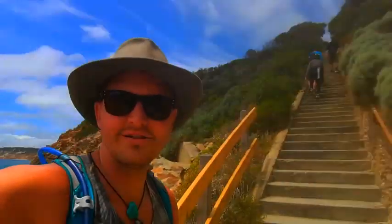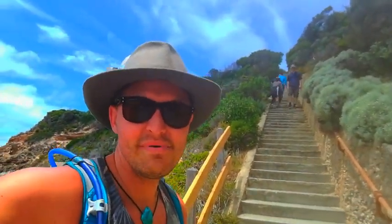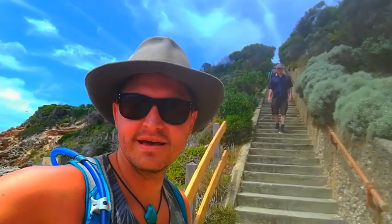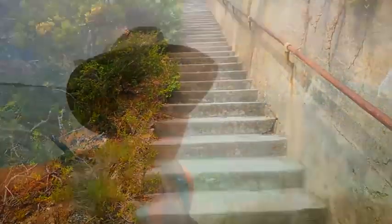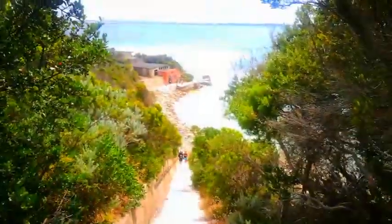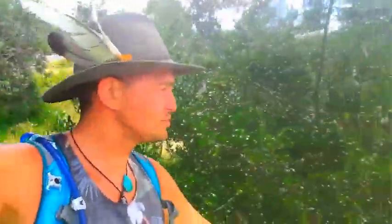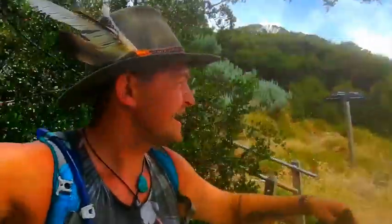We've got these massive stair climbs — these are about 50 metres high. Imagine doing it with all your armour and all your gear and all your stuff you've got to carry. They didn't have escalators or elevators back then, that's for sure. We're about three quarters of the way up — beautiful view. We made it to the top. So this is about a 10 kilometre walk, but with all the exploring and climbing and little tracks it can add up, so make sure you've got a bit of fitness before you come and try anything new like this and do your research.